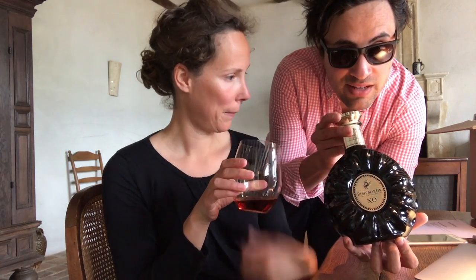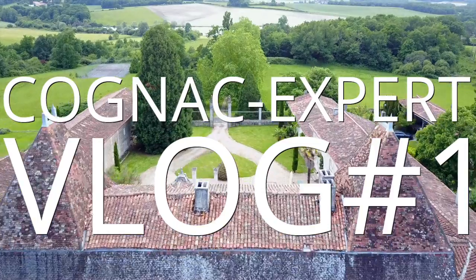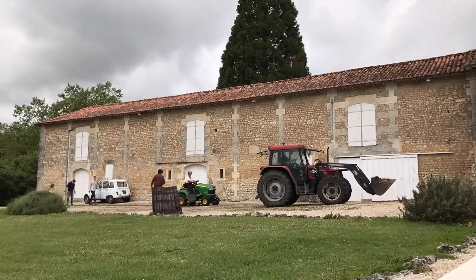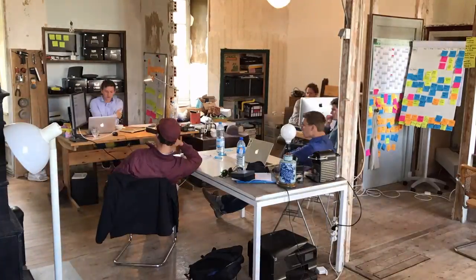Max and Sophie here. Today we're going to review the new Remy Martin 2017 Cannes Edition. We just received the Cannes 2017 Special Edition by Remy Martin XO Cognac — I'm very excited. We're going to do the unboxing because today the festival of Cannes started.